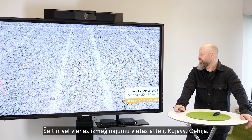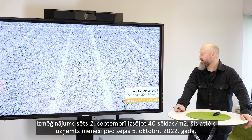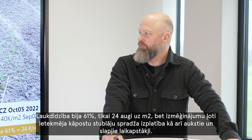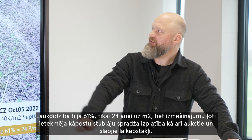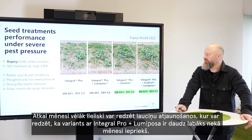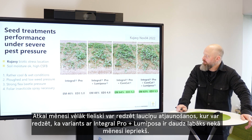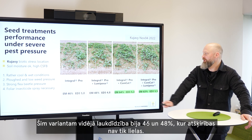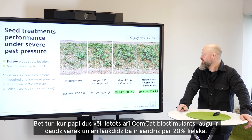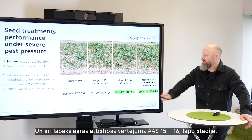Here is another location at Kujavi in Czech Republic, sown on September 2nd at 40 kernels per square meter. This picture was taken one month after on October 5th, 2022. The emergence was 61% — only 24 plants per square meter — but it was hardly hit by cabbage stem flea beetle and cold and wet conditions further hindered plant development. One month afterward you can see the regeneration of the plots, and here Integral Pro and Lumiposa were much better than the month earlier. They had average emergence of 46 and 48% with not so large differentiation, but with addition of Comcat biostimulant the plants were much more dense, with almost 20% better emergence and a higher early development score at 15 to 16 leaf stage.